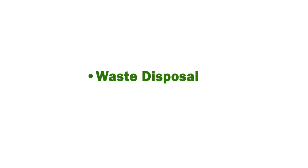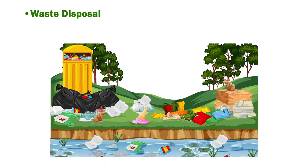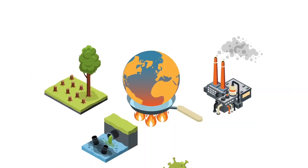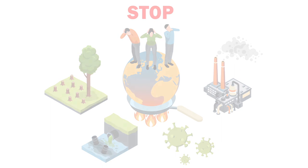Waste disposal: when plastics and other non-biodegradable waste decompose, it releases toxic gases into the environment. From adopting simple lifestyle changes to using green energy, here are some ways people can help slow or even reverse global warming.